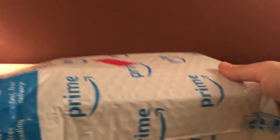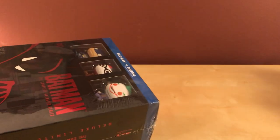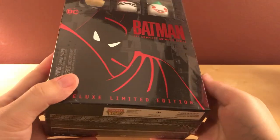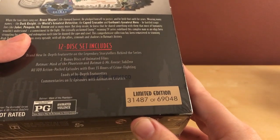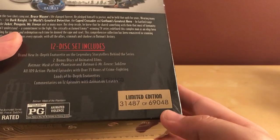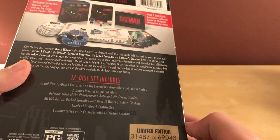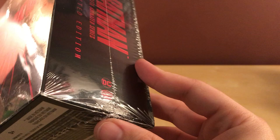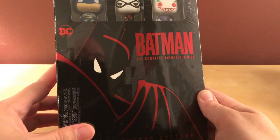Okay, now here it is. There is a number on this — my number is 31,487 out of 69,048. So sixty-nine thousand of these were made. I mean, that's limited to a point — anything under like a hundred thousand is kind of considered limited for a multi-release destination.